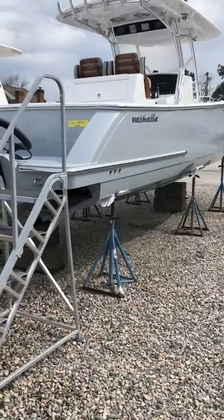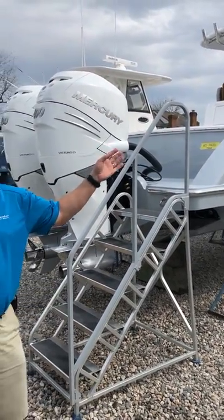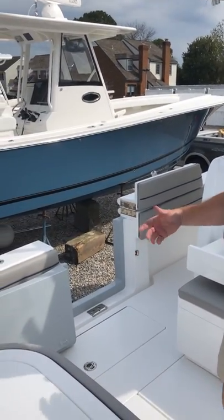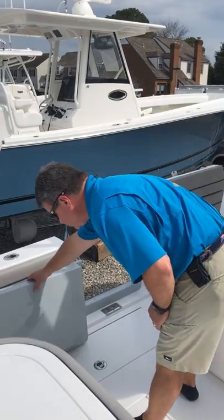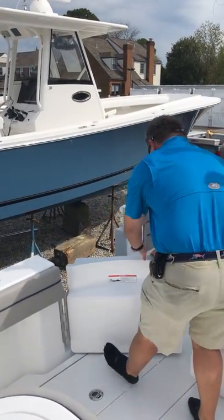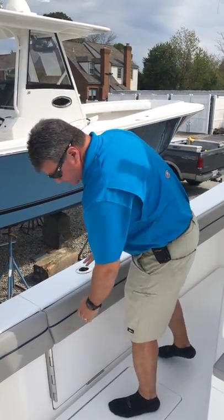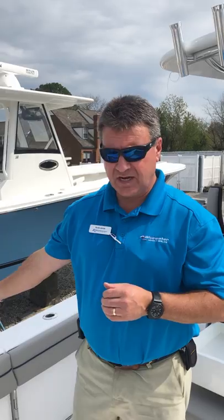The boat is here in our Hampton office — we're going to hop inside and take a look. Now we're inside the cockpit and I'm going to point out a couple of options and features this particular boat has. You see we have the port side dive door — that door is open. It is a two-piece, so you've got a door here and a gate over top. Great for a day at the beach if you're diving or just swimming with the kids. Easy in, easy out.